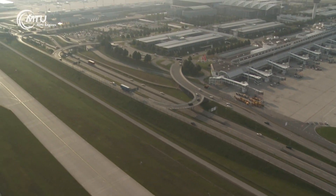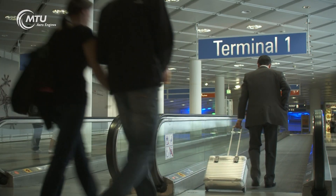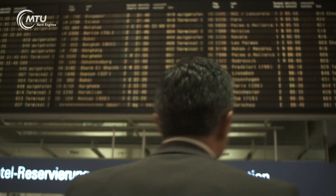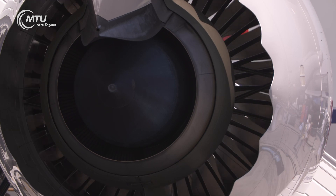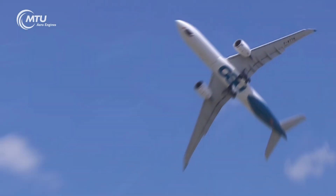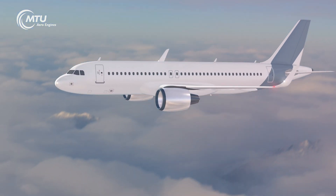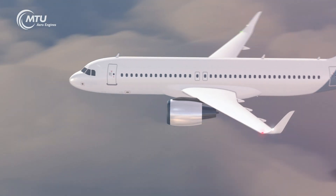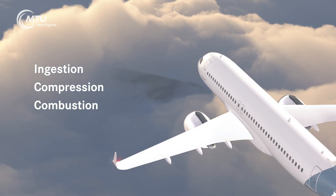New York to Munich in eight hours non-stop, from Central Europe to South Africa, criss-crossing the globe — state-of-the-art engines make flying quieter, cleaner, and more efficient. But how exactly does a modern turbofan engine actually work? In a nutshell: by ingesting, compressing, combusting, and then expelling air.